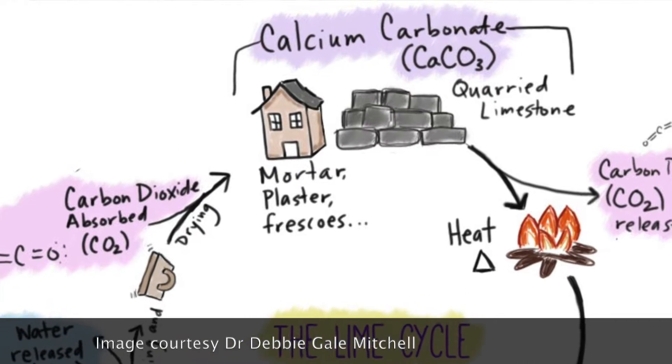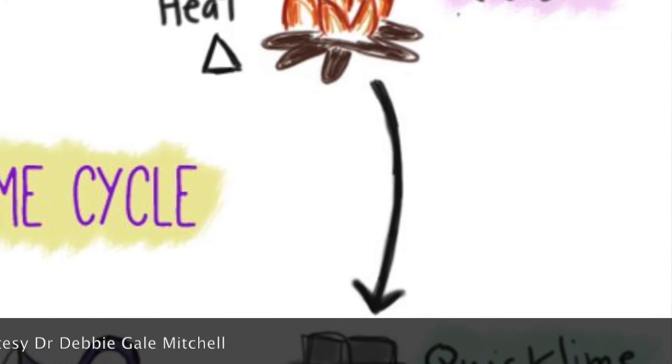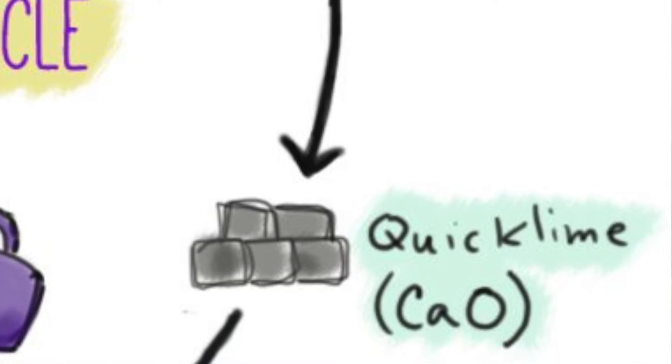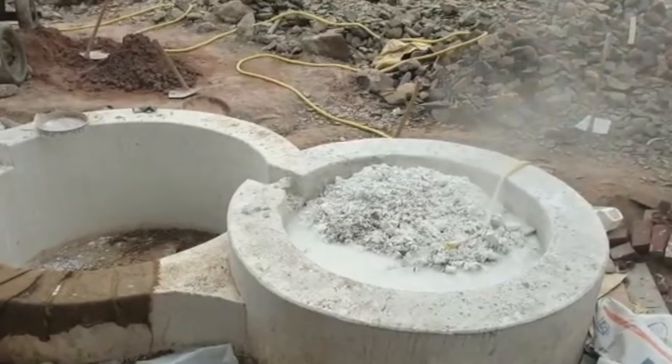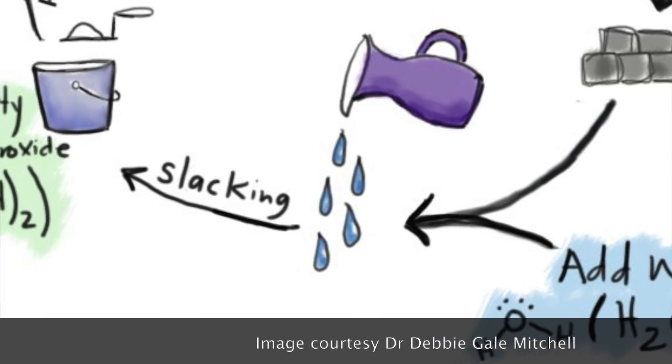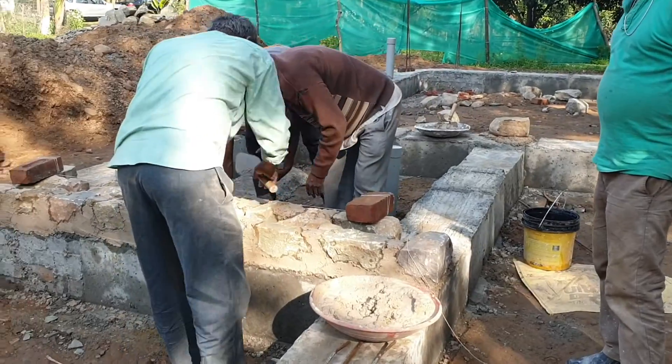We start out by mining limestone from nature, which is essentially calcium carbonate. We then burn this calcium carbonate to release carbon dioxide and create a material called quicklime, which is calcium oxide. The next step is that this quicklime is then immersed in water — a process known as slaking. This creates a highly exothermic reaction and converts the material into calcium hydroxide.